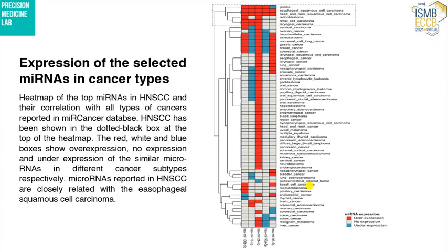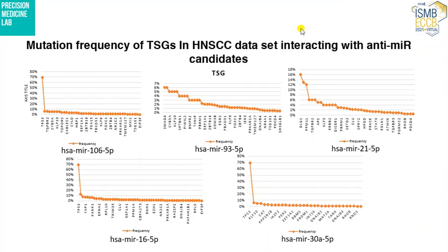We then looked for their expression in the miRCancer database across subtypes, and they were showing similarity with other cancer subtypes, including esophageal squamous cell carcinoma, retinoblastoma, renal carcinoma, and laryngeal carcinoma.